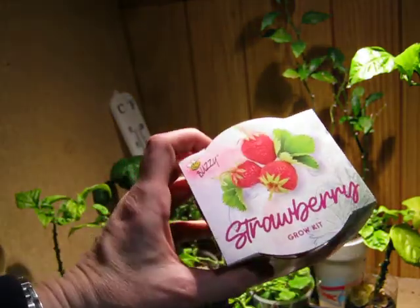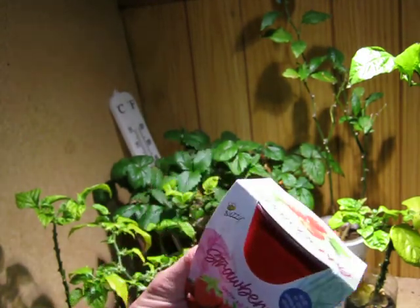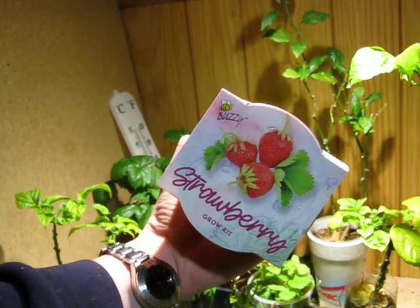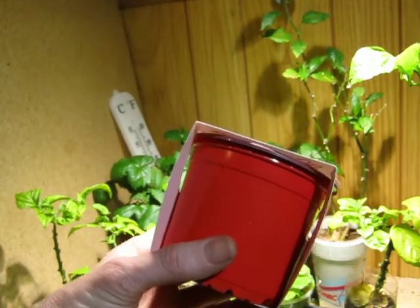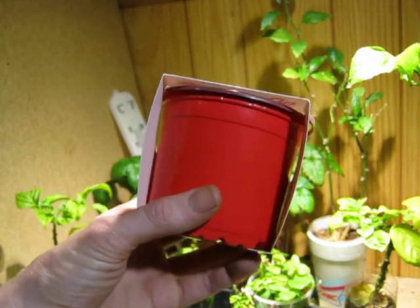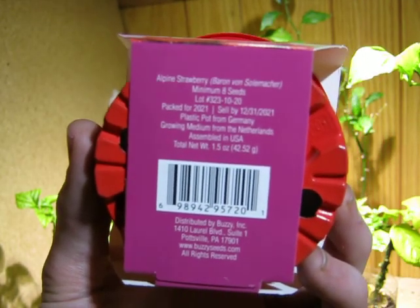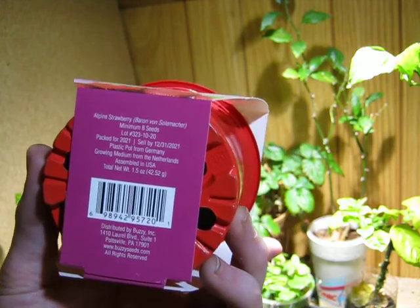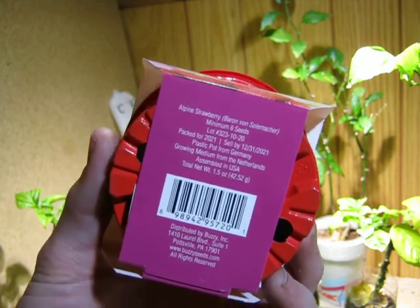This is the original strawberry grow kit that I got my first alpine strawberries ever from. It came from the Dollar Tree here where I live. It's just a really tiny little, not very big, like three inch pot. And if you look close, you can see it says Alpine Strawberry, Baron von Solemacher. I didn't catch that when I got it the first time, so I didn't know what actual breed it was. But there you go, that's what it is. I'm gonna send that to my nephews.